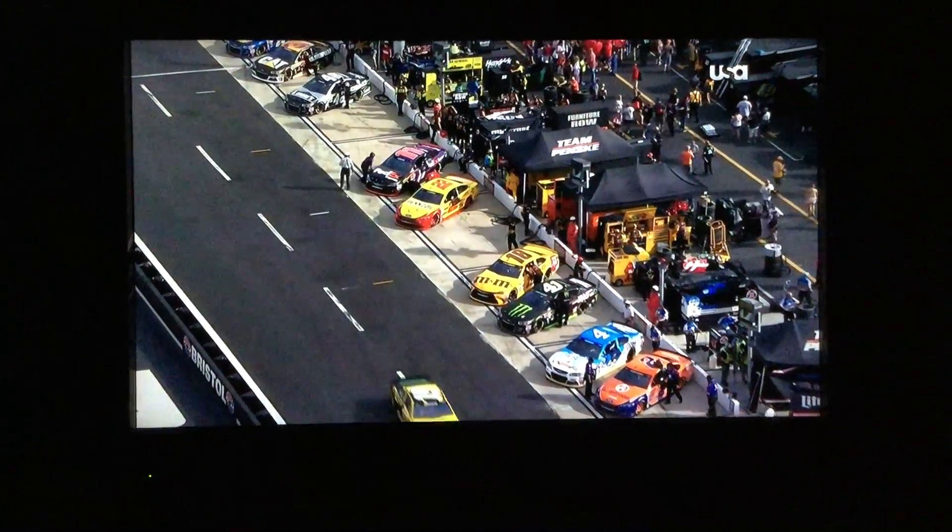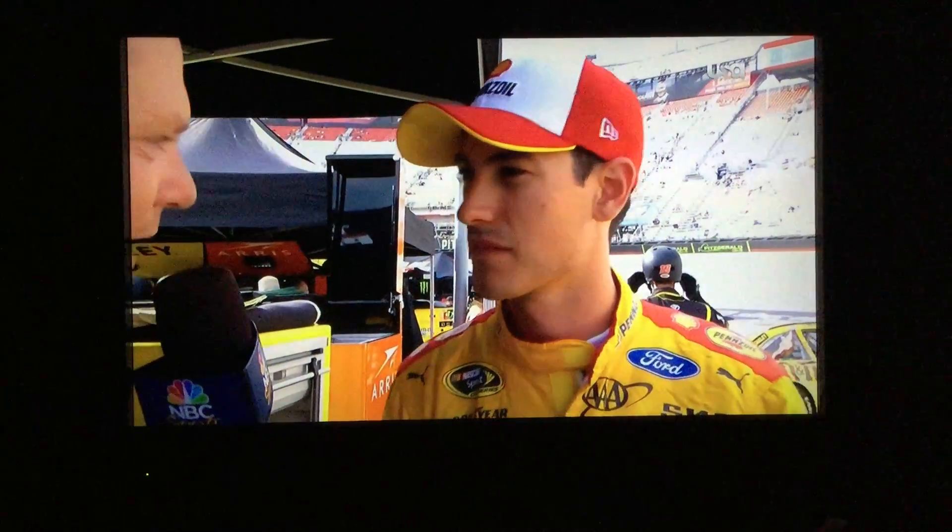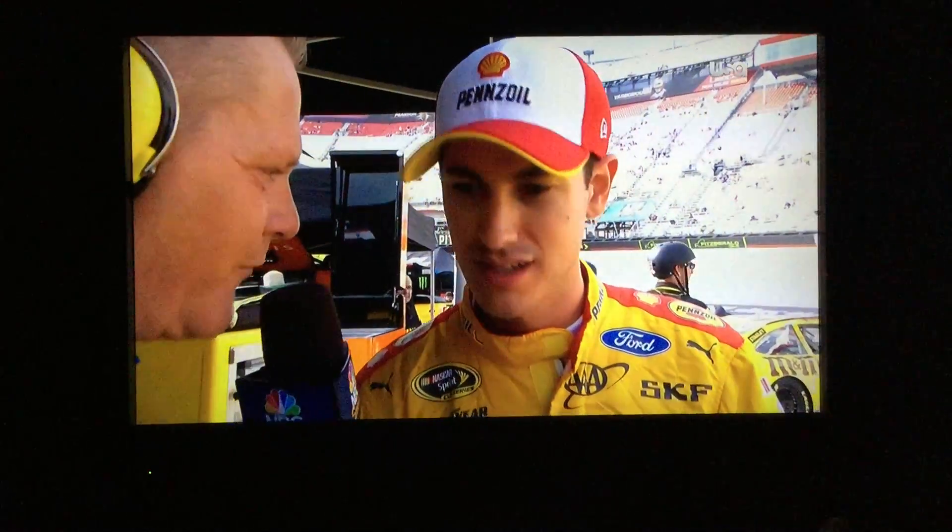He knows his way into victory lane here at Bristol, trying to win his third straight night race. Can he get it done? How's the car in practice — did he get enough confidence to secure a third straight night race?